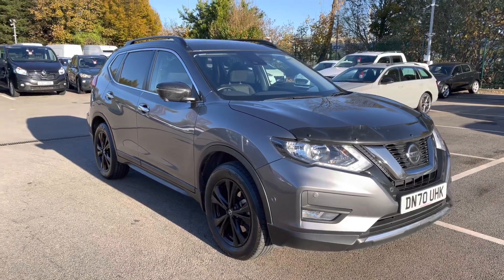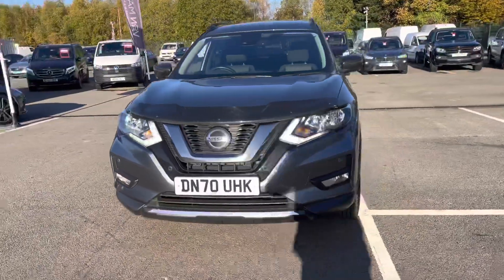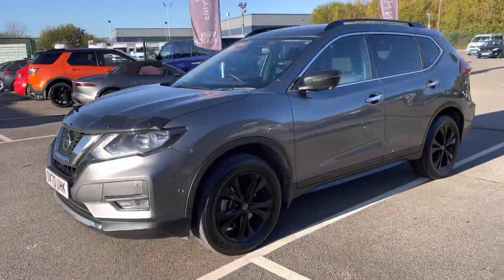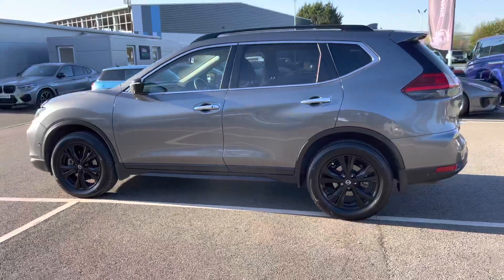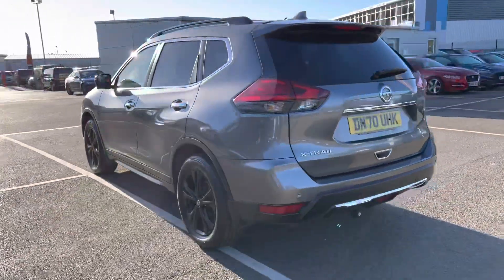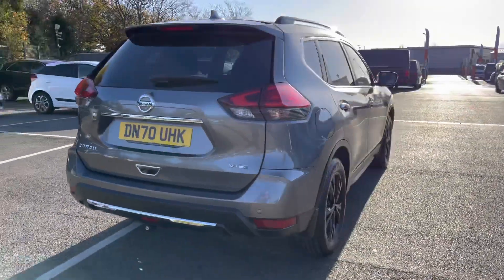If we begin our walk around, this very nice and stylish front end — to give you a little bit more information about this particular vehicle, it is the N-TEC spec and it comes with a 1.7 DCI engine. As you can see this particular vehicle is finished in the absolutely stunning gunmetal grey, and as we continue our walk around you may be aware that the bodywork is in great condition with no dents, scrapes or scratches.